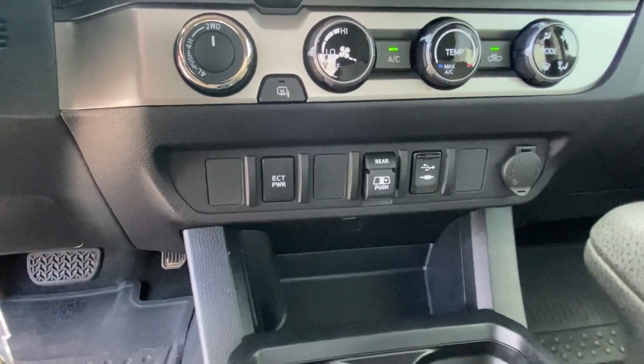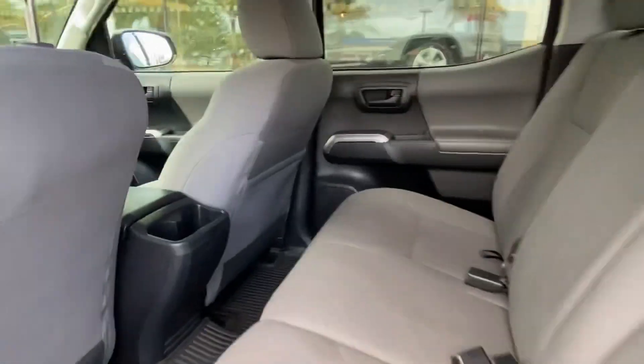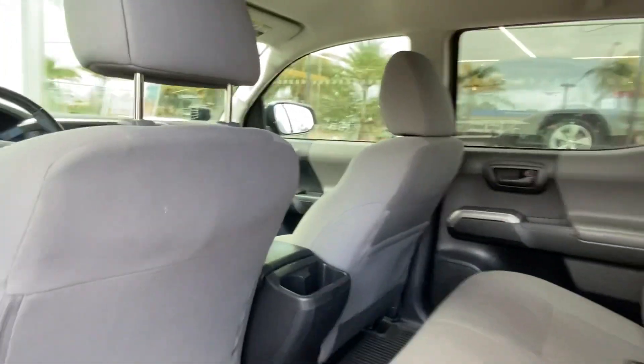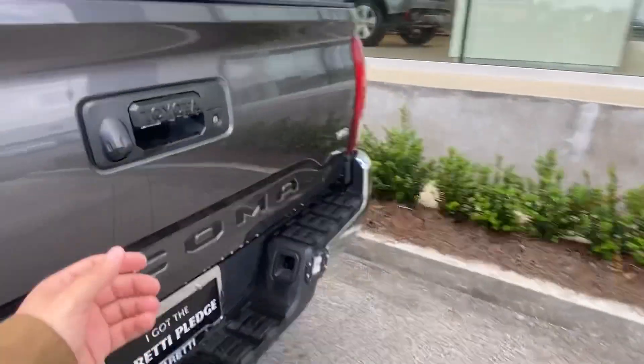We also have a USB media outlet, auxiliary input, and a 12-volt charging port. If you follow me to the back of the vehicle, you can see we have plenty of legroom. The seats are in extremely clean condition, and the vehicle does come with custom-fitted Toyota Tacoma mats.